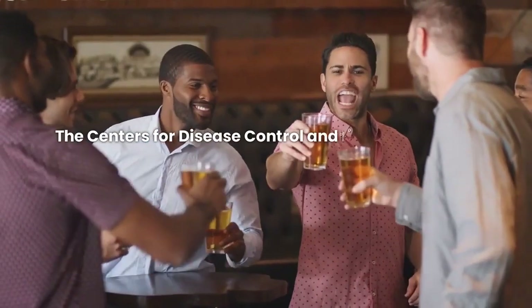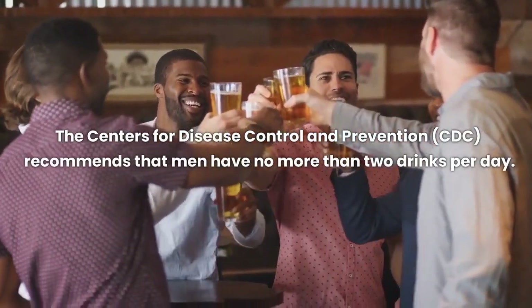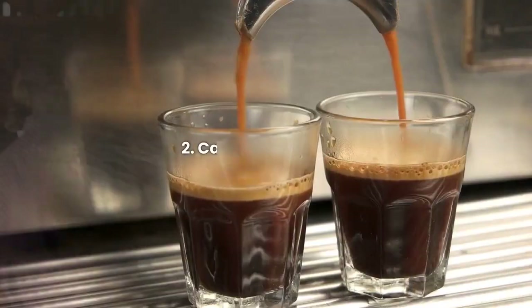The Centers for Disease Control and Prevention (CDC) recommends that men have no more than two drinks per day.